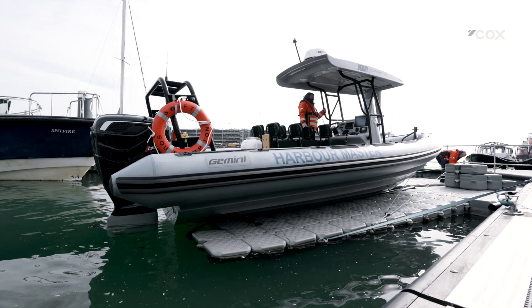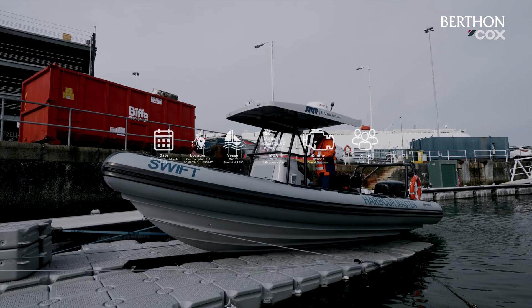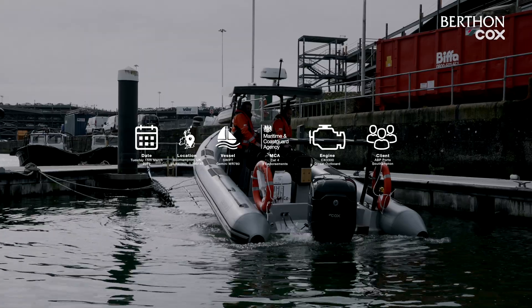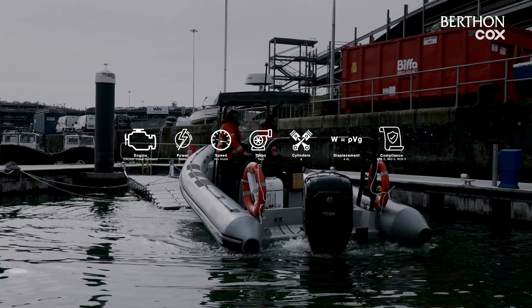Today we are looking at the Cox Powertrain 300 horsepower diesel outboard powering the Gemini WaveRider 780 in operation with Associated British Ports in Southampton.